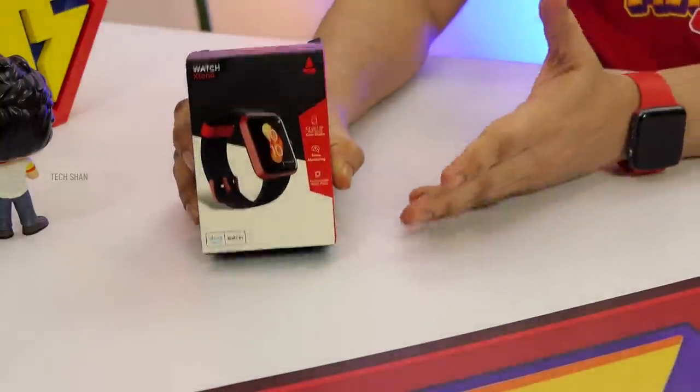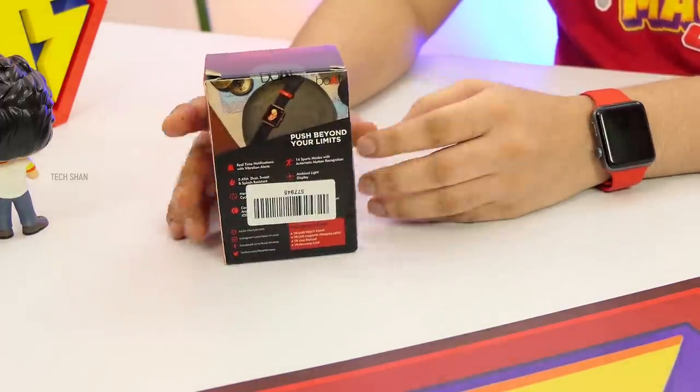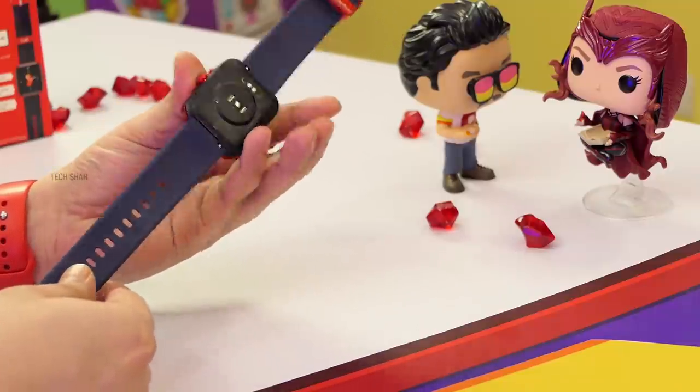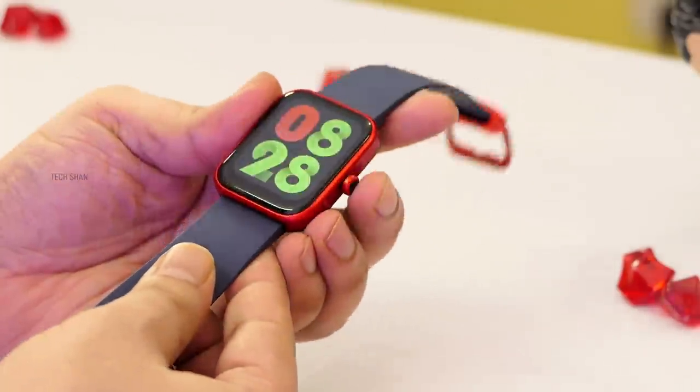All right, next mega product is for those looking for a cool smartwatch. Check out the Boat X10 — a super cool smartwatch loaded with features. Build and design are top notch; it looks and feels premium, especially in this blue and red color model.